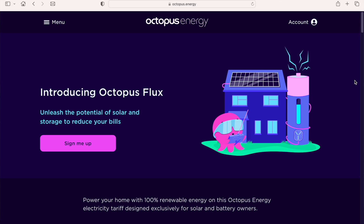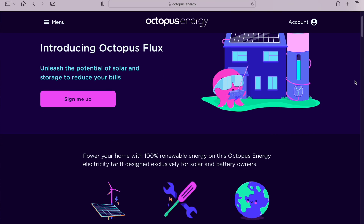Well you could consider using Octopus Energy's Economy 7 tariff called Eco7, but now there's a brand new tariff available, launched in the UK last week, specifically designed for those with solar and battery. It's called Octopus Flux, and I'll take you through it just now.